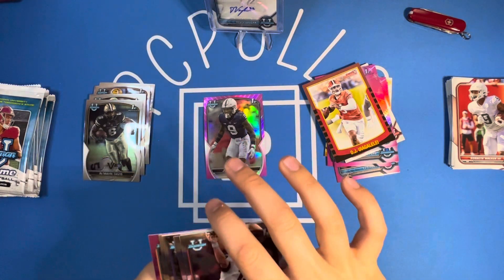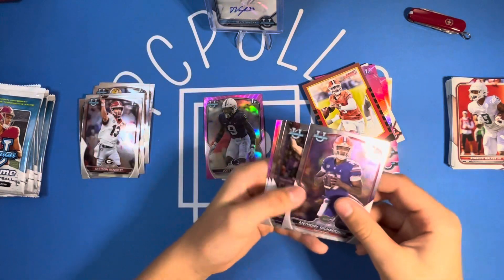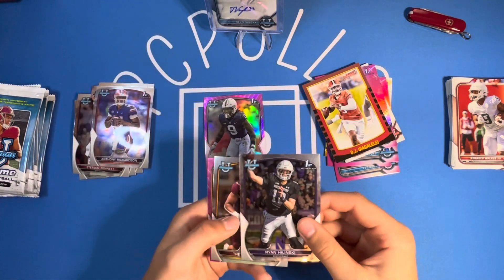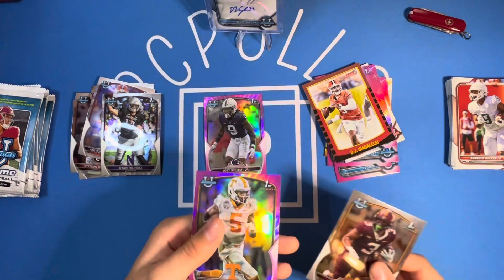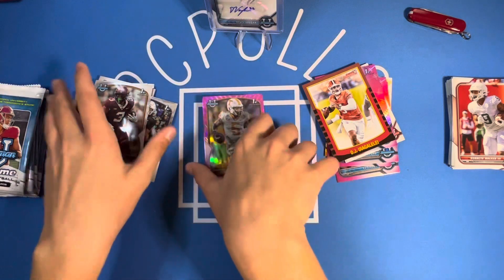We got Stetson Bennett first, Anthony Richardson, Ryan Hilinski, Traceon Potts, and Hendon Hooker on the first pink. Nice one there.